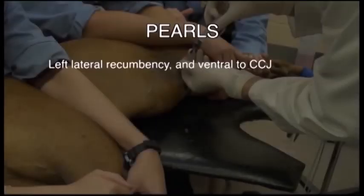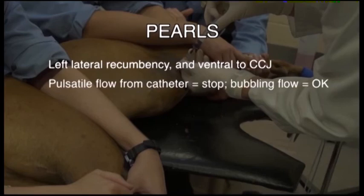Pearls. Left lateral recumbency and entering ventral to the costochondral junction are essential to minimize the risk of coronary artery laceration and entry into the right atrium respectively. When the catheter is in place and you remove the stylet, effusion should bubble out of the catheter. Vigorous pulsatile flow indicates that you are in the heart instead and must stop the procedure immediately.